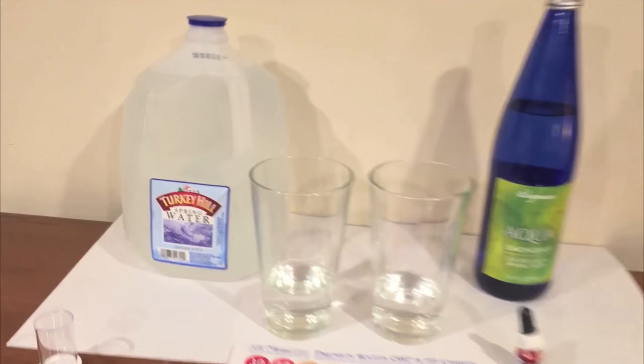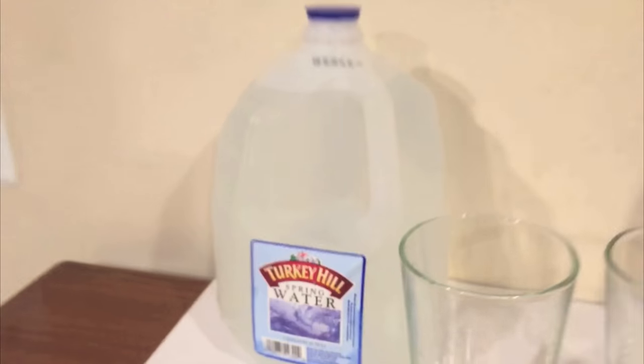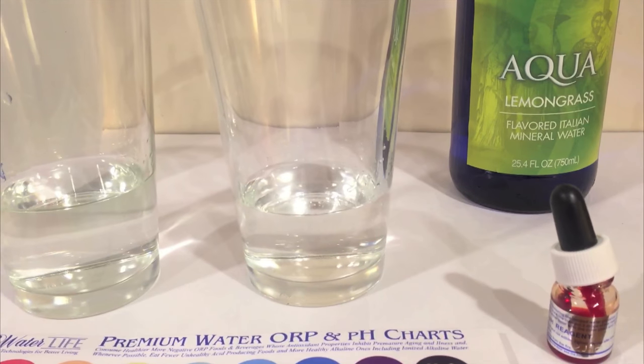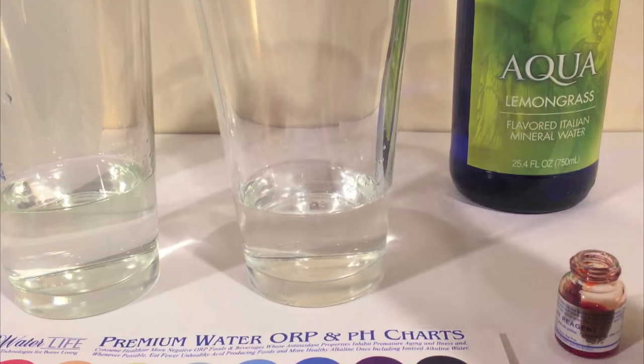All right, hey everybody, here's another water comparison video. Tonight we're comparing Turkey Hill Spring Water in this huge one gallon container versus Wegmans Aqua Lemongrass flavored Italian mineral water. And we're going to start off by doing a comparison of their pH levels. So here we go.